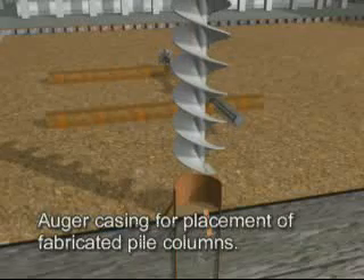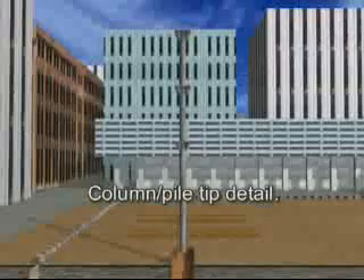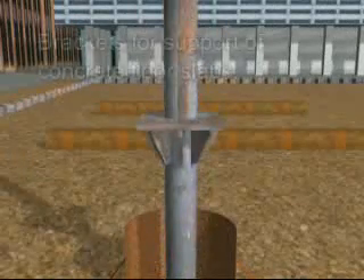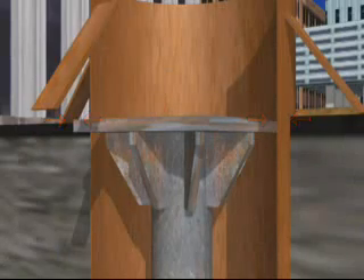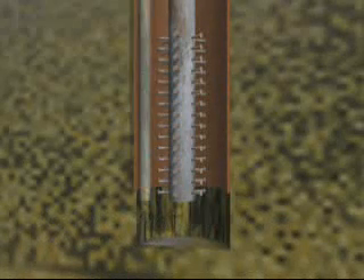Auger casing is used for placement of pile columns. Soil is then removed from the casing, followed by the placement of fabricated pile columns. Steel shear studs provide the structural connection at the base of the pile. Brackets for the support of concrete floor slabs are fabricated off-site prior to delivery of the steel columns. The columns are set to precise elevations for the accurate placement of the floor slab. The columns are cast in concrete at the base, either by placing the column into the concrete or pouring concrete around the placed column.